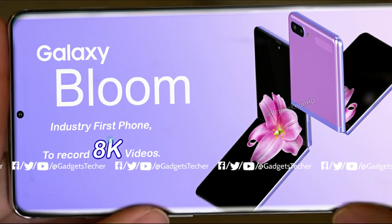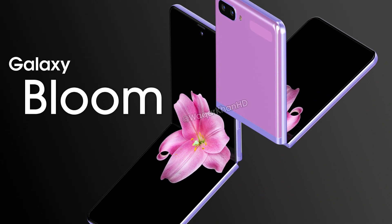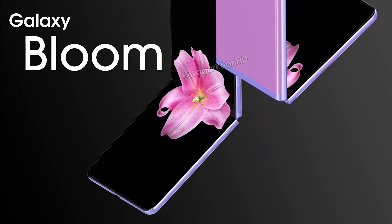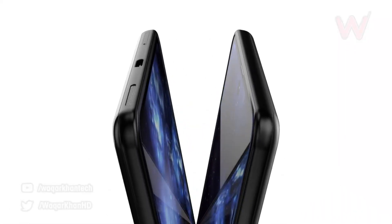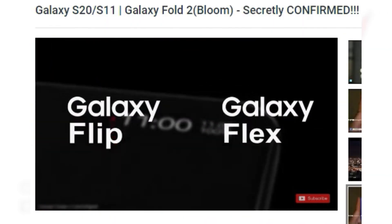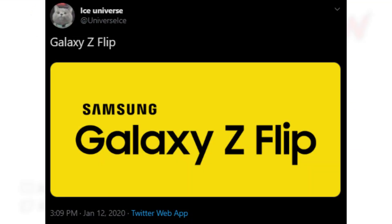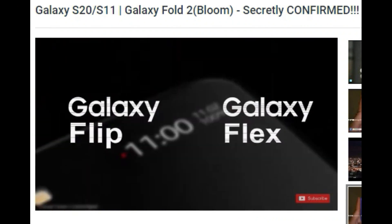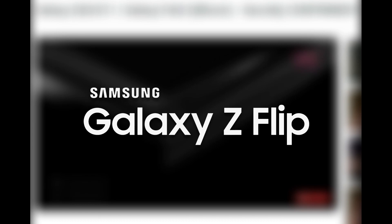What's up guys, and yes I was indeed right. While others were saying that the next foldable phone from Samsung is going to be called the Galaxy Bloom, I said that Bloom is just the codename and it might be called Galaxy Flip or Flex. Now the official name has been leaked by Iceverse himself, which is Galaxy Z Flip. So I can take 50% credit here — Galaxy Flip, and it is a Galaxy Z Flip.